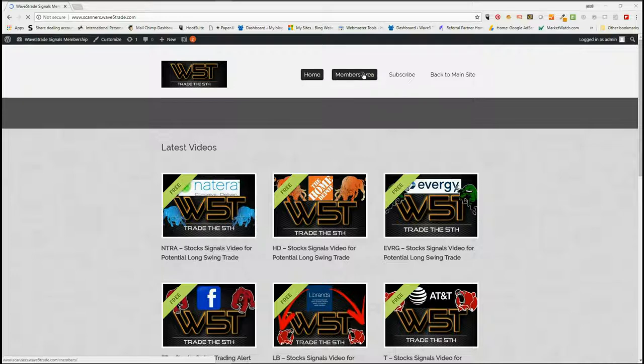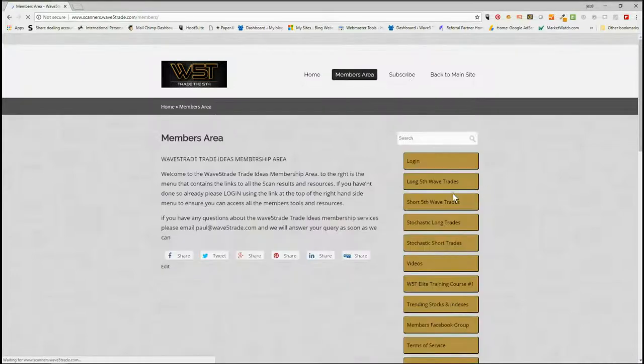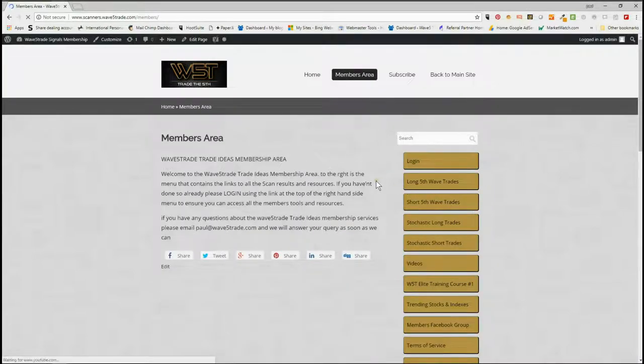From our stock scanner membership in our members area, members get the chance to download spreadsheets every day on potential long fifth wave trades on the 60-minute, daily, and weekly time frames, and also short fifth wave trades on the same time frames, along with stochastic long and stochastic short setups on intraday.